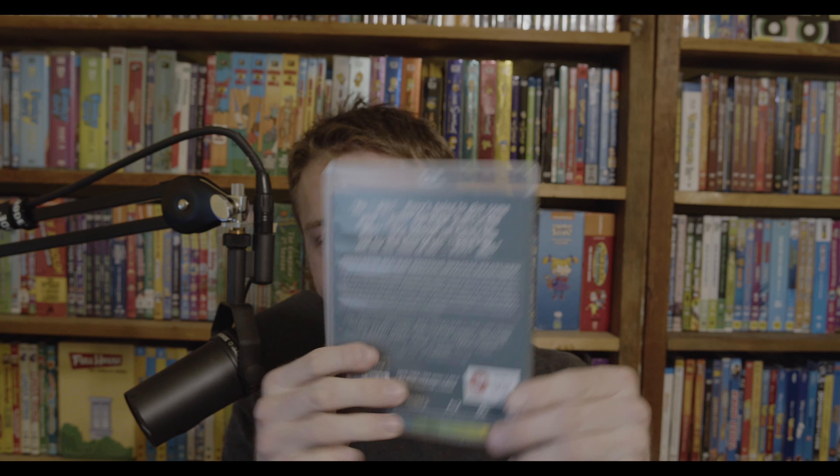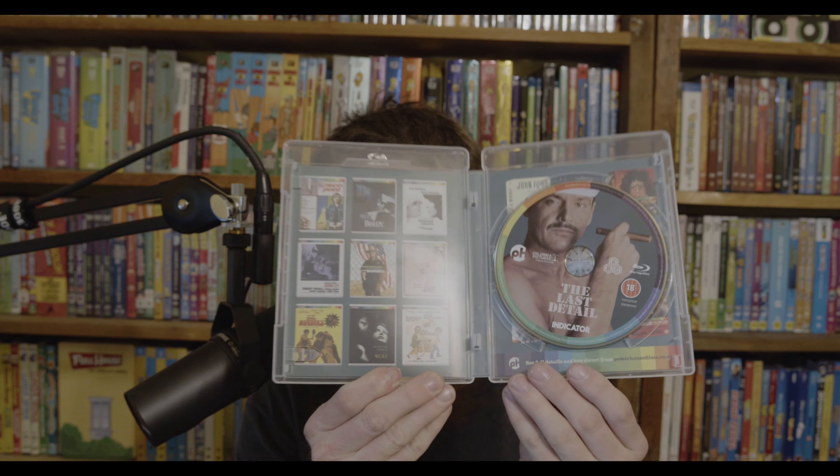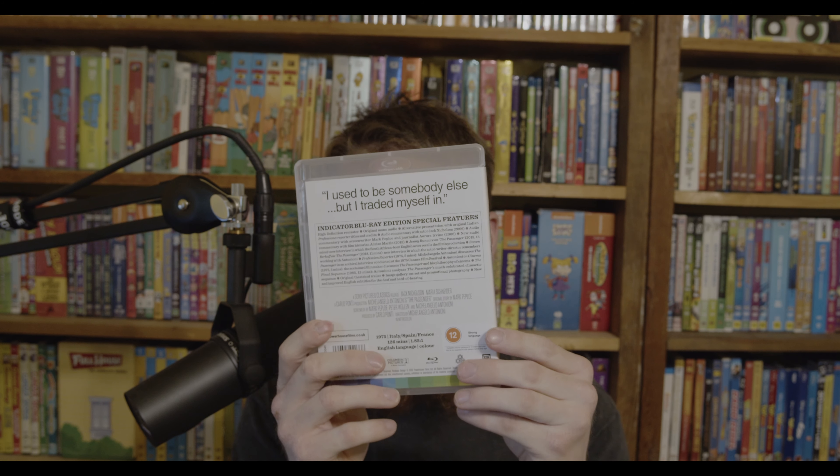Next Jack Nicholson film is The Last Detail, which I did watch — it's depressing. Go check out my review on my Instagram. It is region-free and a very, very good one. And then finally we have Jack Nicholson in The Passenger, also region-free. I have not watched that one yet, and that's it — all 24 movies!